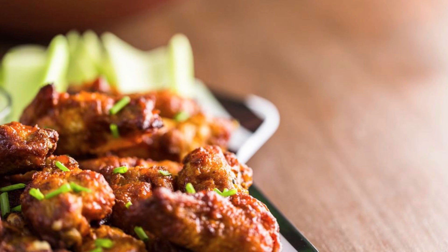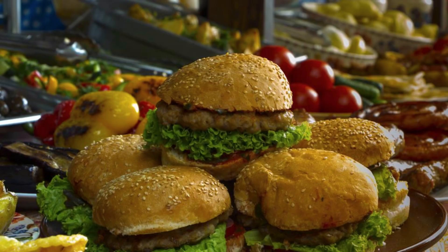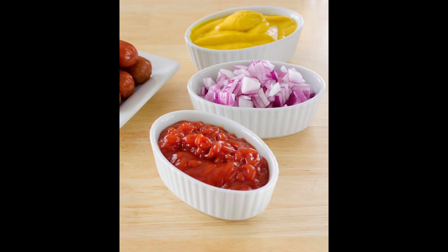Motor City Chicken Sliders. Upgrade traditional sliders by featuring tender chicken patties grilled or baked to perfection. Customize with a variety of toppings like crisp lettuce, juicy tomato, and your favorite sauce to create sliders that will keep your fellow fans cheering for more.